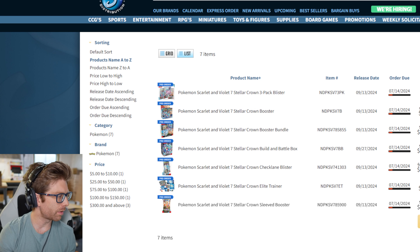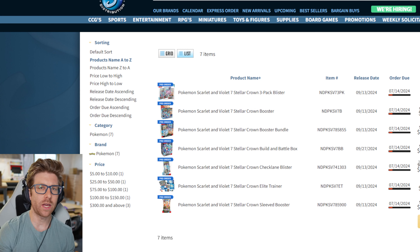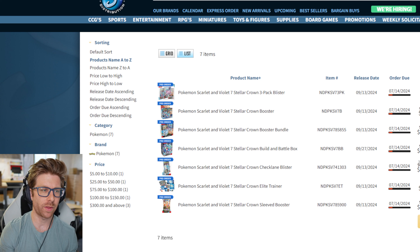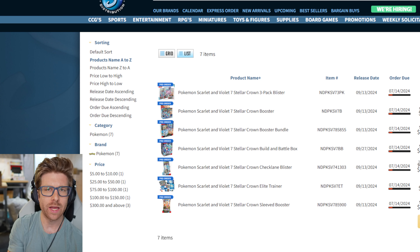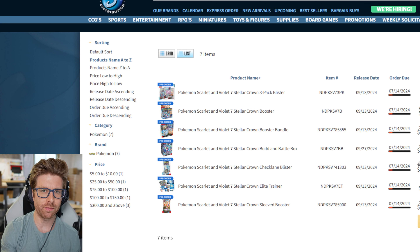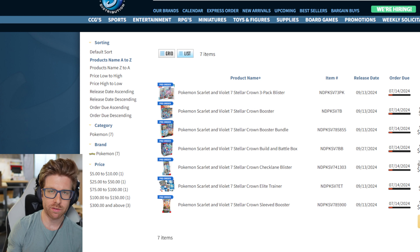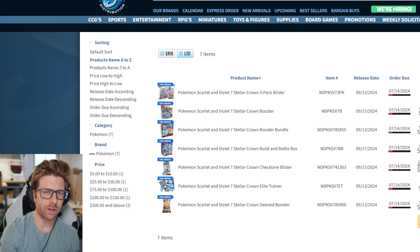Quick interruption — a friend called, needed help picking up pants. Anyway, looking at the data, there are some additional booster boxes scattered further down. So overall we'll say we sold about 80 booster boxes, three cases of ETBs, and then the other ancillary stuff — it really doesn't matter. With that information we're going to go back to the Southern Hobby website and make some ordering choices.